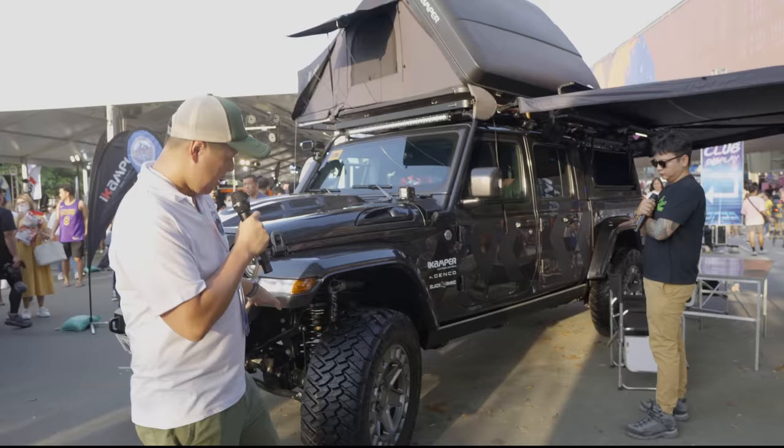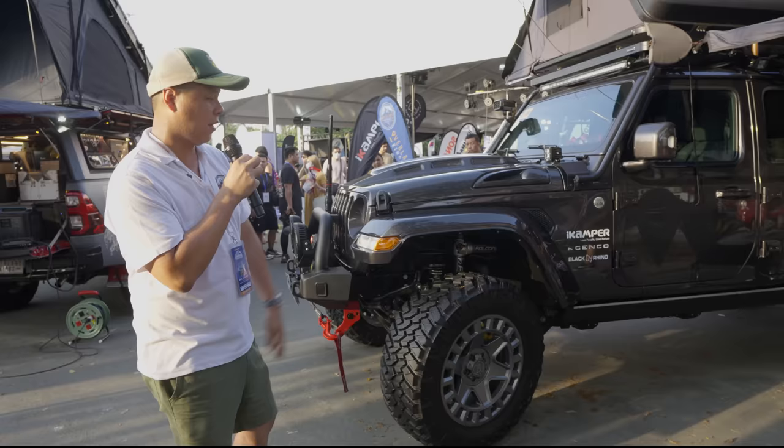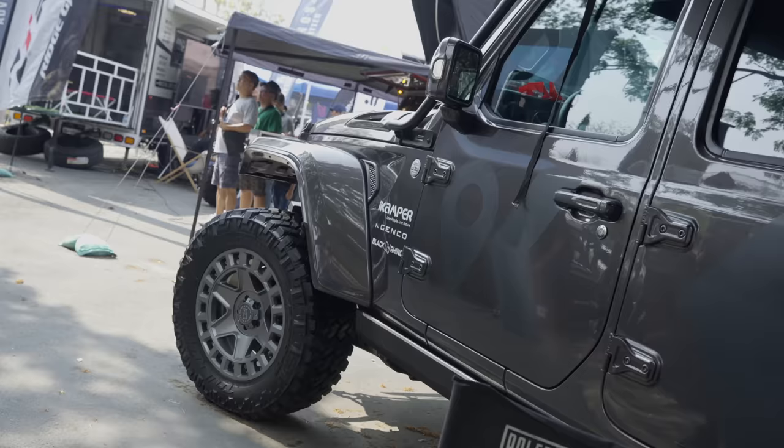This is running a Falcon suspension — shout out to Adz Garage who did the suspension for this one. Falcon suspension, 3.5 inch. And of course, let's mention the sponsor for the rims.